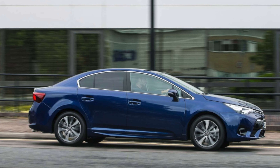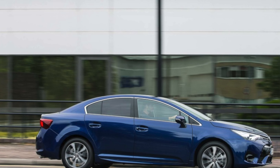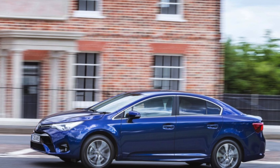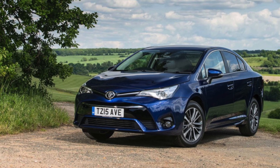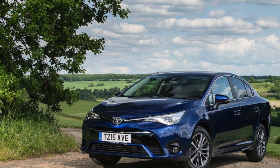Interior. Toyota interiors are generally hard-wearing, but some of the plastics used in the Avensis are a little on the cheap and shiny side and can be easily scratched. Also, some Business Edition models have light-colored inserts on the seats and door cards that can show up dirt.